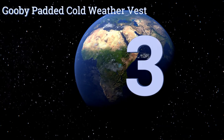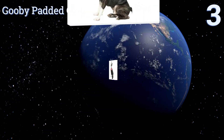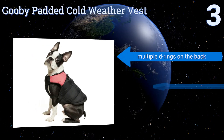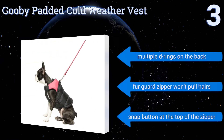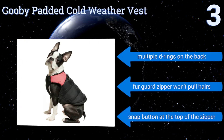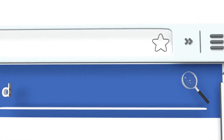Nearing the top of our list at number 3, you can attach your leash directly to the Gooby Padded Cold Weather Vest using the O-ring sewn into the back. It quickly zips on and off and is water-resistant, making it a convenient choice for use during those quick bathroom break walks in the rain. It features multiple D-rings on the back, a fur guard zipper that won't pull hairs, and a snap button at the top of the zipper.